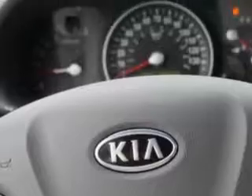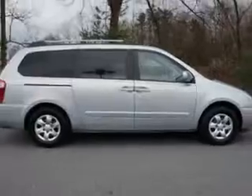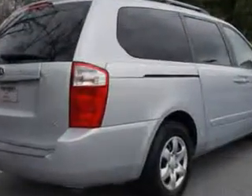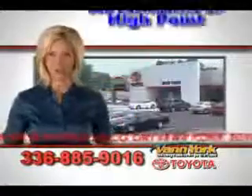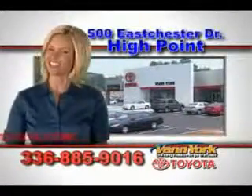Get where you need to go in this 09 Kia Sedona LX. Stop and shop at Van York Toyota. Come in and test drive today. Be smart and buy now at Van York Toyota. Van York — building relationships that last.